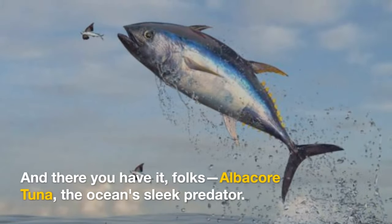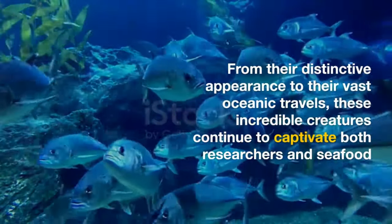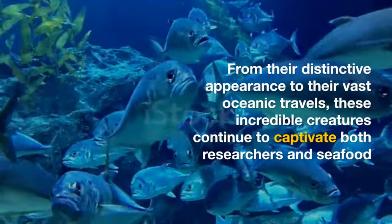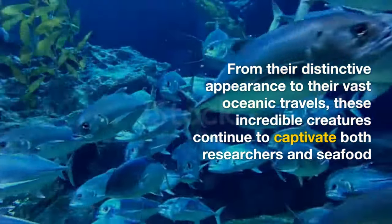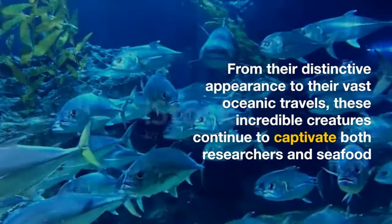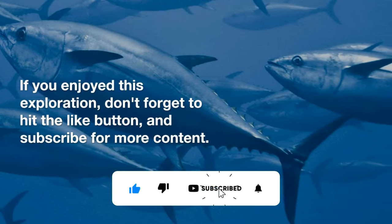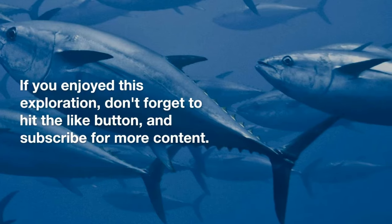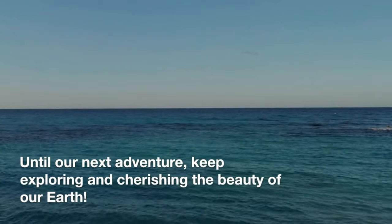And there you have it, folks — albacore tuna, the ocean's sleek predator. From their distinctive appearance to their vast oceanic travels, these incredible creatures continue to captivate both researchers and seafood enthusiasts alike. If you enjoyed this exploration, don't forget to hit the like button and subscribe for more content. Until our next adventure, keep exploring and cherishing the beauty of our earth.